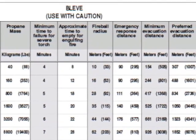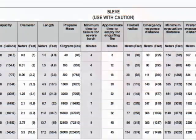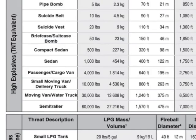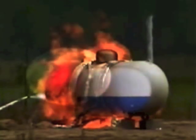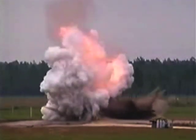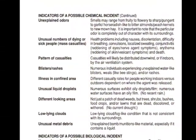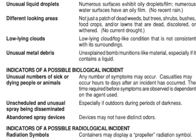Firefighters and other first responders will find much needed guidance for potential BLEVEs from propane tanks and isolation distances for suspicious packages or vehicles. A boiling liquid expanding vapor explosion from a 1,500-gallon LPG tank will have a 115-foot fireball radius. Responders should have evacuated all personnel for a minimum of 1,722 feet. Finally, the guidebook lists indicators of a possible chemical, biological, or radiological terrorist event.